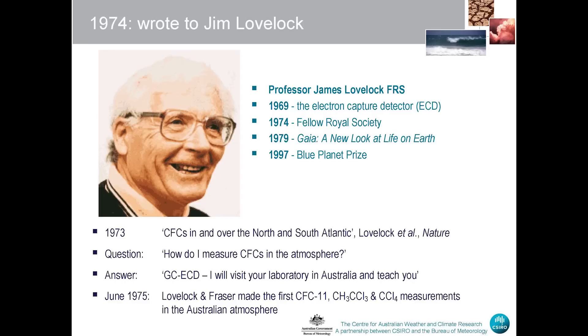Having convinced CSIRO that I knew something about CFCs, I thought I'd better write to someone who really knew something about CFCs — and that was James Lovelock. Having joined CSIRO, I wrote to Jim Lovelock, not knowing who Jim was, except that he'd written a wonderful paper in 1973 in Nature about the global distribution of CFCs in the atmosphere. I was to later find out he was already a Fellow of the Royal Society, the inventor of the electron capture detector, and the author of the controversial book Gaia: A New Look at Life on Earth. He won the 1997 Blue Planet Prize, probably the world's most prestigious environmental prize.